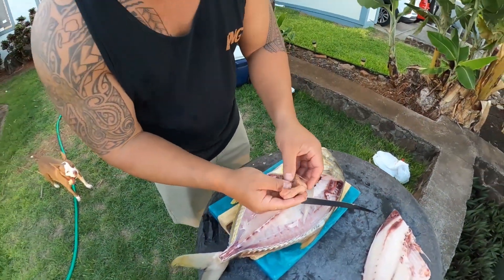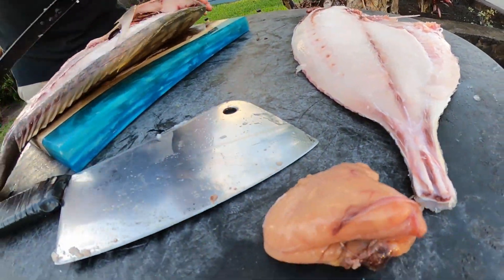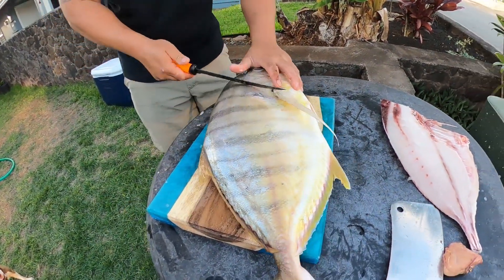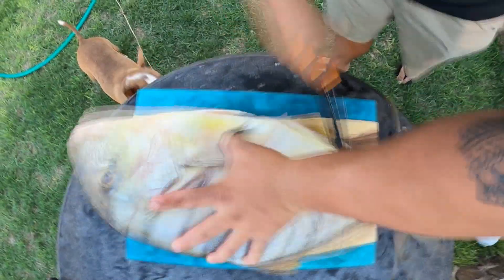The pawpaw resides in inshore waters where it inhabits both reef and sandy areas. This fish can also be found following larger reef predators such as large stingrays, jellyfish, and sharks.